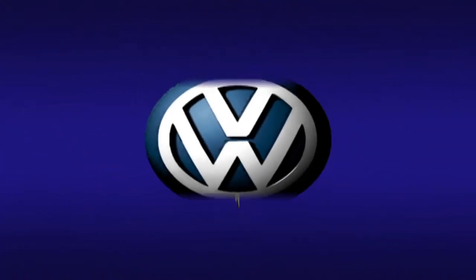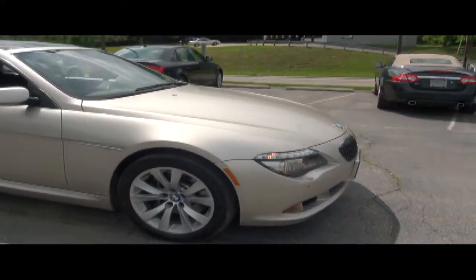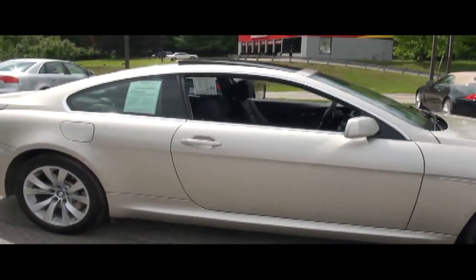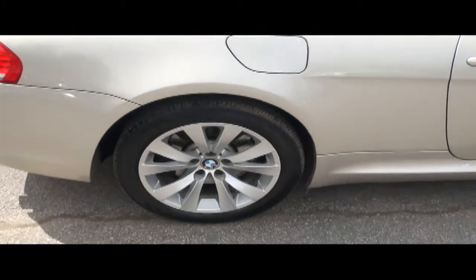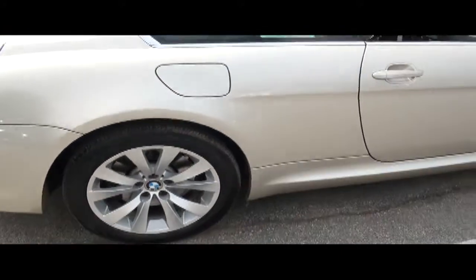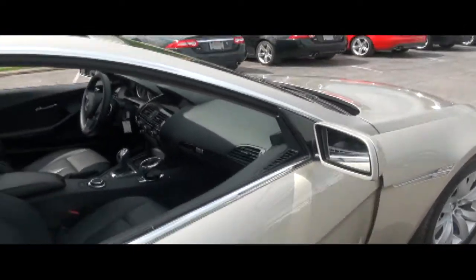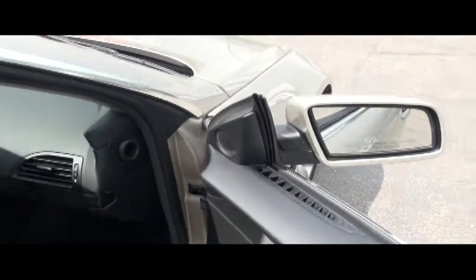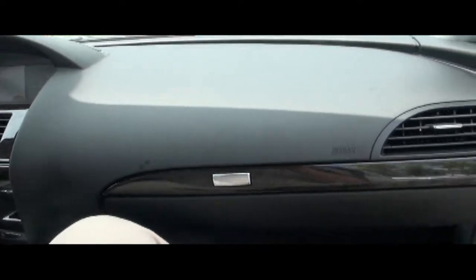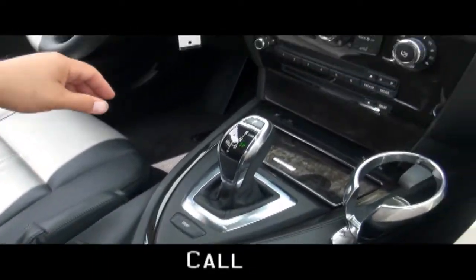This is an M8 BMW 6 Series — the 650i Coupe. Very stunning lines. The rims and tires are 245/45 18s. Very comfortable, very luxurious coupe.